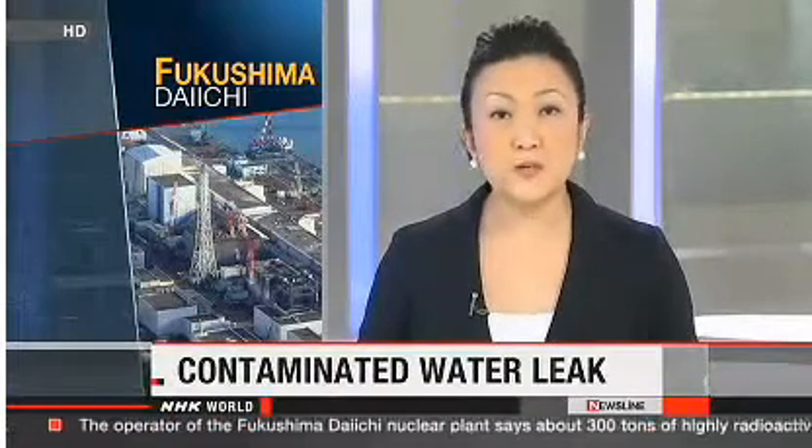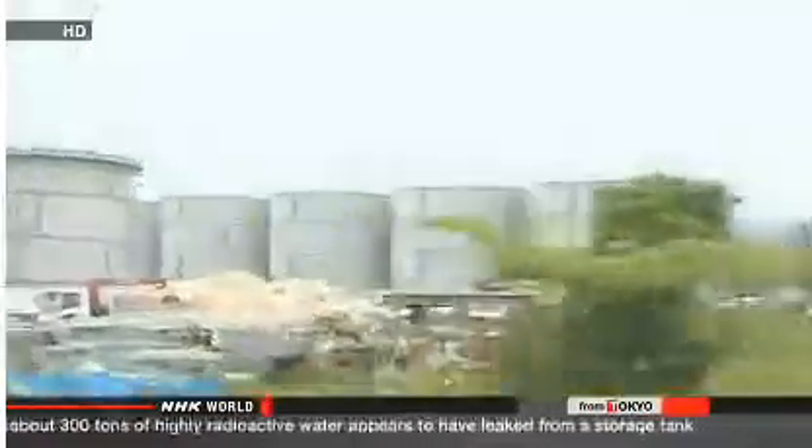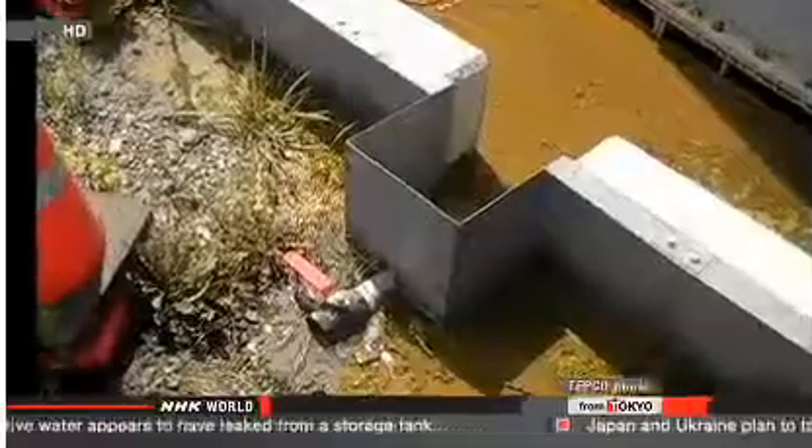Workers at the Fukushima Daiichi nuclear plant are struggling with yet another challenge. 300 tons of highly radioactive water has leaked out of a storage tank. A low wall surrounds tanks at reactor number 4, and workers found a puddle forming just outside it.